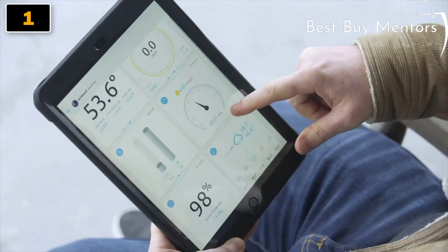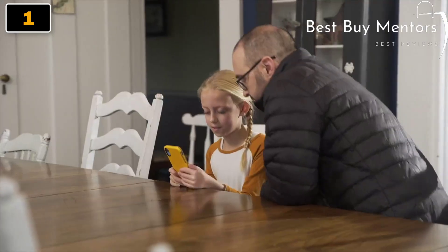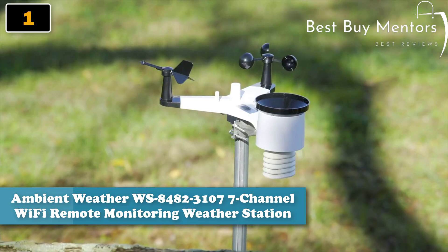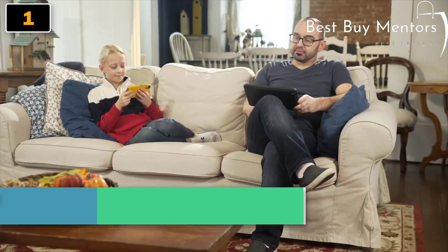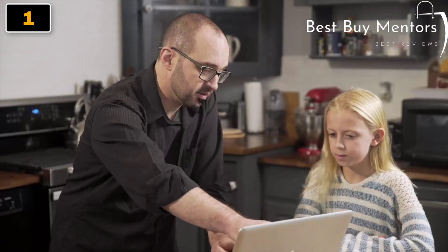The only thing that changes faster than technology is the weather. My family is connected, and so is my home. That's why I connected Ambient to my smart home. It's great to have systems that can respond to changing conditions. Plus, I always know what's happening in real time. Weather is personal. Join our community.